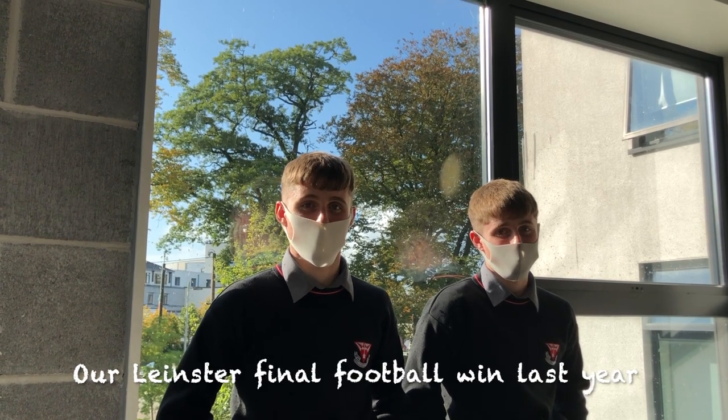Going to Berlin in first year, competing in the BT Young Scientist. Our favourite memory in the school was our Leinster final football win last year, going on a river trip, starting my first match for the school, and the Leinster final in second year.